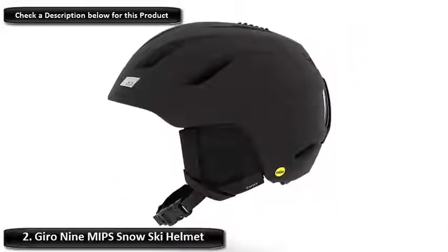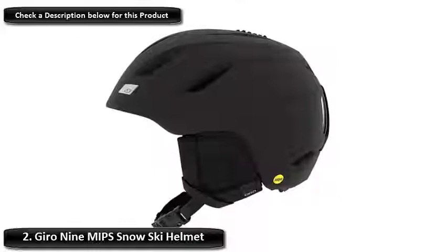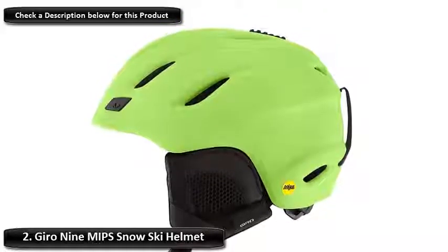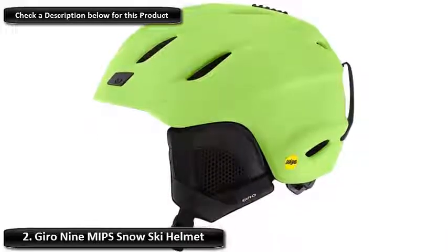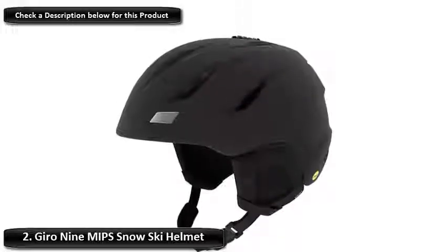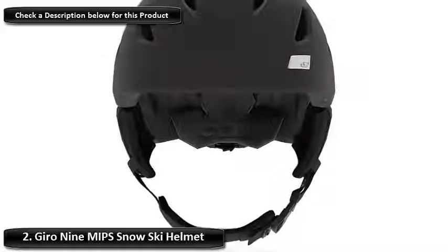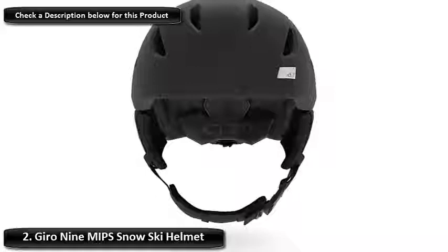Number 2: Gyro 9 MIPS Snow Ski Helmet. The Gyro 9 has been around for more than a decade. It's one of the most popular snow helmets available and is a staple of snow sports enthusiasts around the world. It's an in-mold helmet, which means it has an EPS liner on the inside that absorbs the impact, as well as a tough polycarbonate outer shell. This makes the helmet lighter and cooler than traditional helmets, perfect for those long days on the slopes. MIPS stands for multi-directional impact protection system, meaning the helmet protects against angled impacts where the head could roll around. These sorts of impacts are common in snow sports, so this technology is something to look out for.